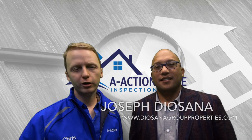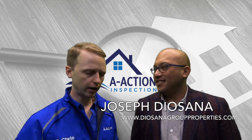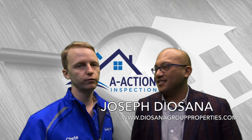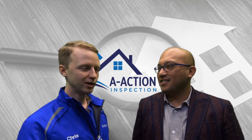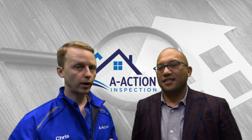This is Joe Diasano. He's one of the top producing agents that uses A-Action Home Inspection Group. I always like working with him because his buyers are always really well informed about the home inspection process and he's always motivated. So Joe, how do you educate your buyers on the home buying process?